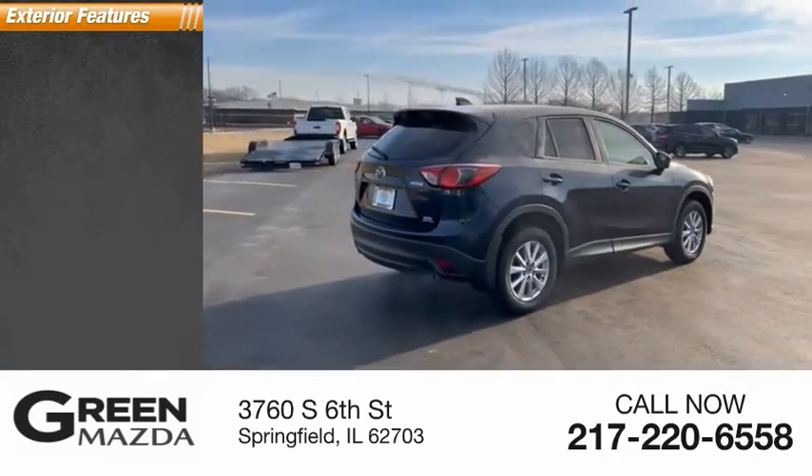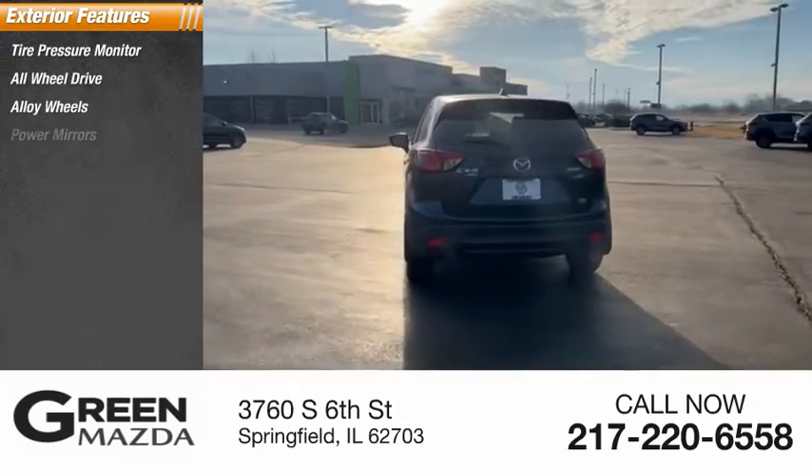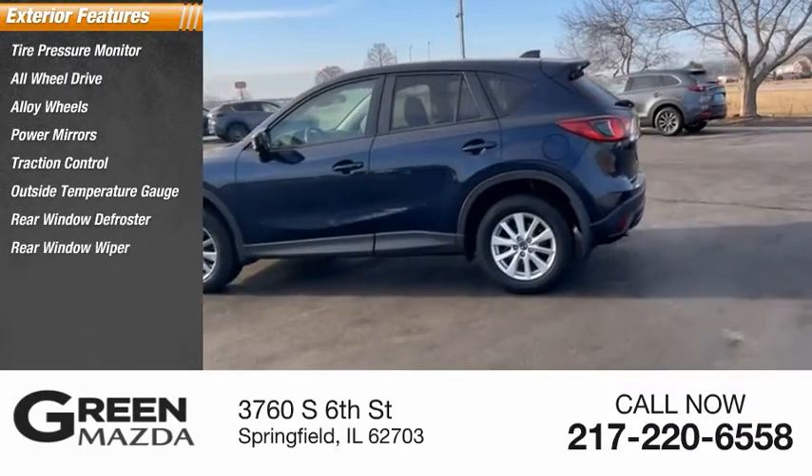Here are some of this vehicle's great options: tire pressure monitor, all-wheel drive, alloy wheels, power mirrors, traction control, outside temperature gauge, rear window defroster, rear window wiper.